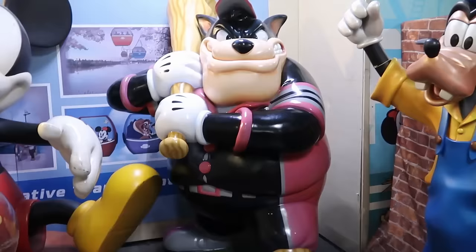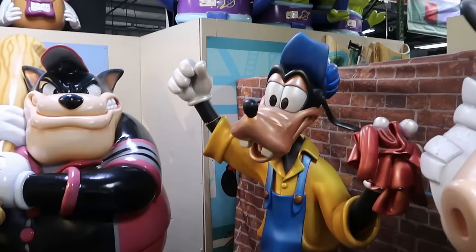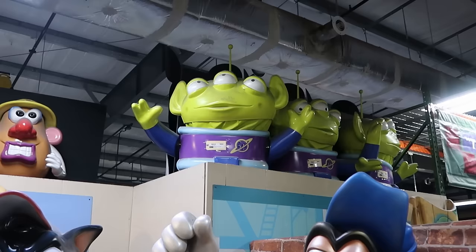They have Pete over there with his peg leg holding a ginormous baseball bat, and Goofy in his overalls looking ready to clean something. Always check everywhere in here because you'll find really rare items — like the Aliens from Toy Story up there, used in the parks, and the green Army Men and Mr. and Mrs. Potato Head.